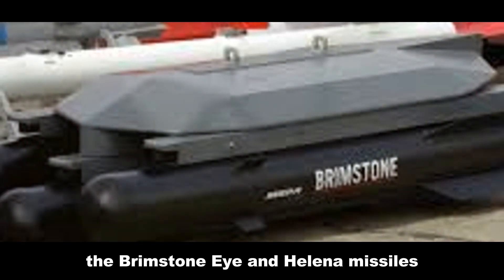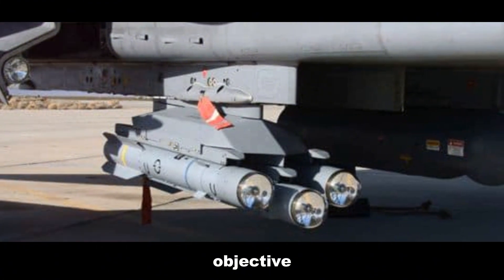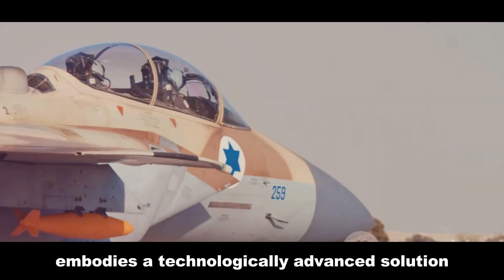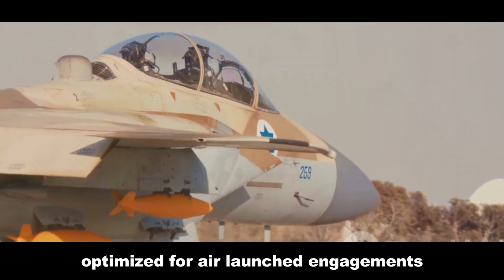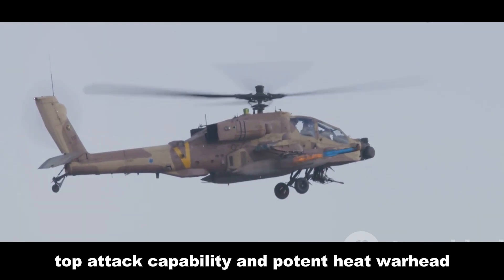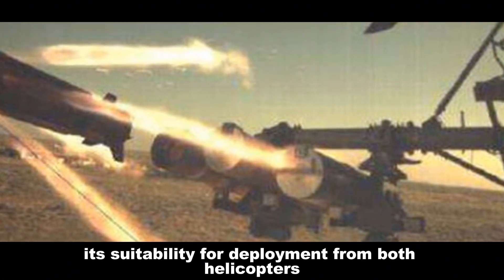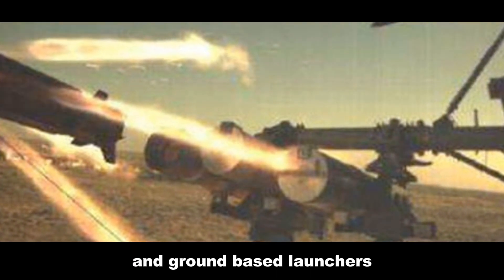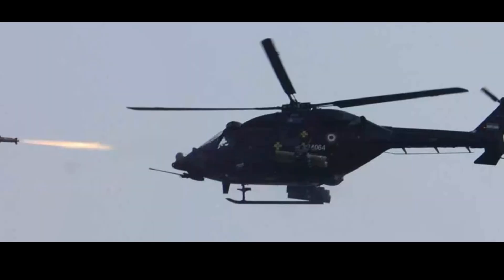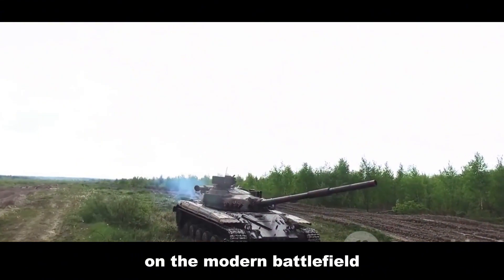The Brimstone 1 and Helena missiles, while sharing the common goal of neutralizing enemy armor, represent distinct approaches to achieving that objective. Brimstone 1, with its dual-mode guidance system, extended range, and tandem shaped charge warhead, embodies a technologically advanced solution optimized for air-launched engagements. Helena, with its imaging infrared seeker, top-attack capability, and potent HEAT warhead, demonstrates the growing sophistication of India's defense industry. Its suitability for deployment from both helicopters and ground-based launchers, coupled with its effectiveness in challenging terrains, makes it a crucial addition to the Indian Armed Forces' arsenal. Both missiles showcase the continuous evolution of warfare and the relentless pursuit of technological superiority on the modern battlefield.